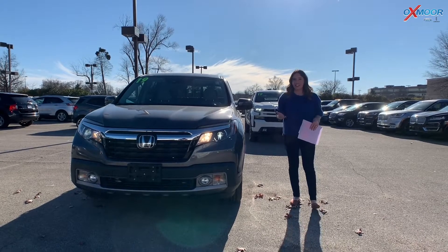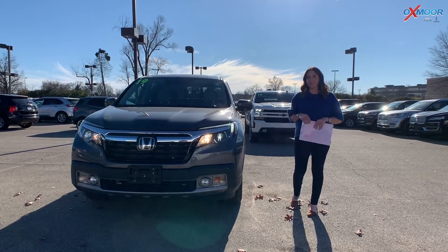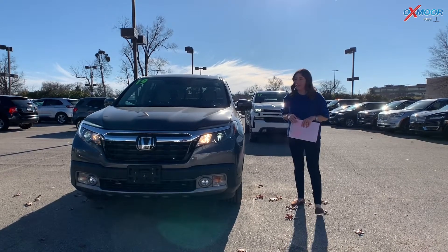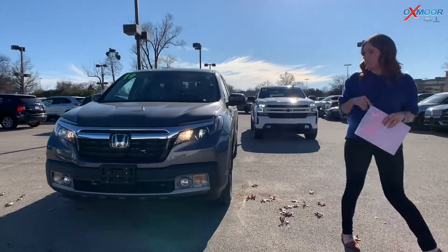Hey everyone, it's Gabrielle, and I'm over here today at Oxford Ford Lincoln for our Used Vehicles of the Week. Now I have three vehicles I would like to share with you all, so let's go ahead and go over some details on this first one.